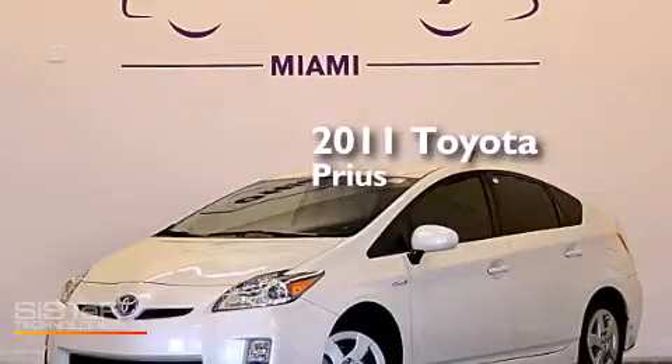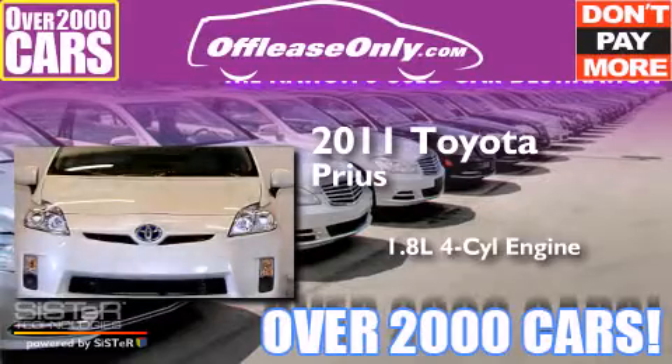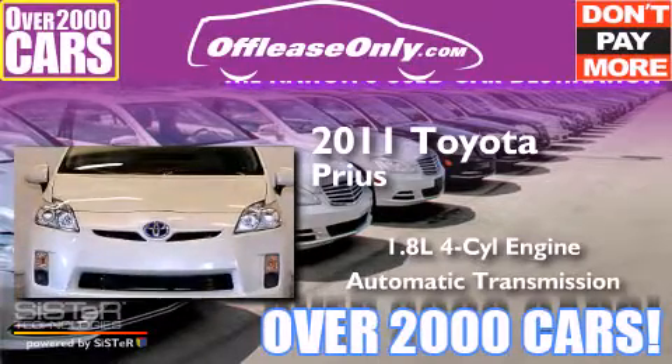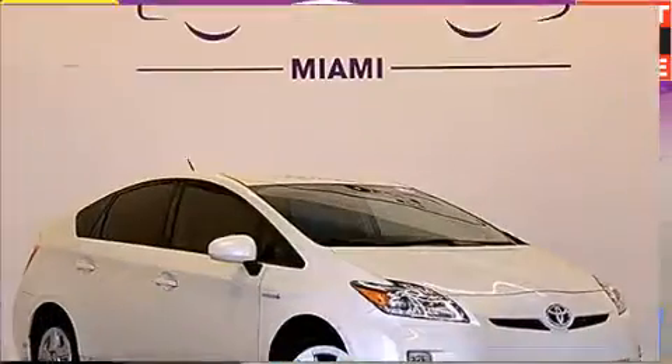This is a 2011 Toyota Prius. It has a 1.8-liter 4-cylinder engine and automatic transmission. Plus, having just come off lease, this Toyota is in like-new condition.